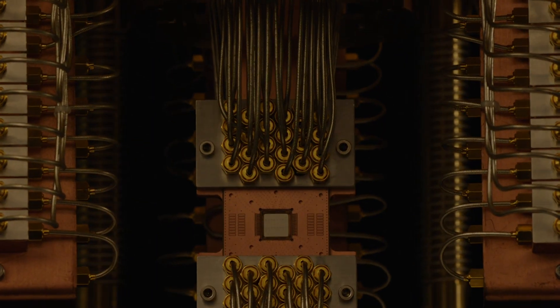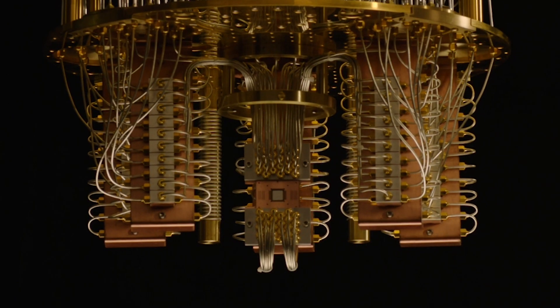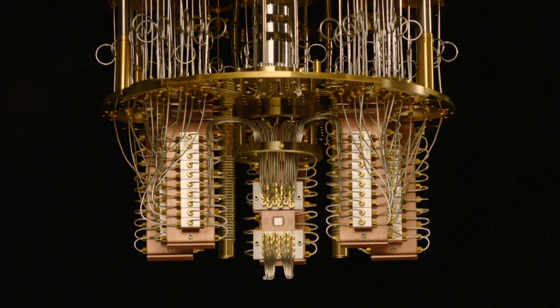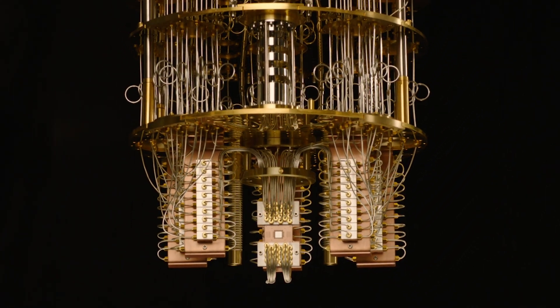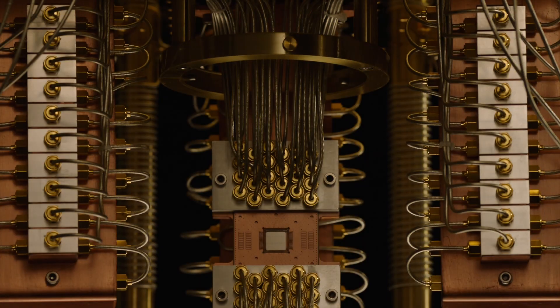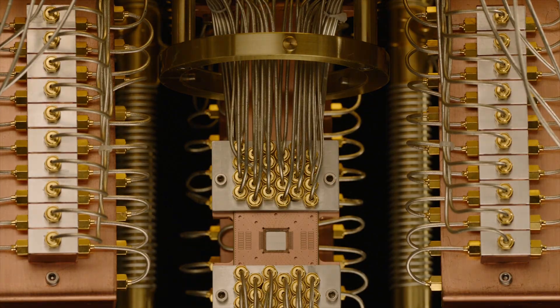Quantum chips are just really finicky. IBM has to keep these chips at a temperature colder than outer space just to prevent overheating. All it takes is a gust of warm air or a loose electron and your qubits lose coherence — and then you just can't get any computing done.